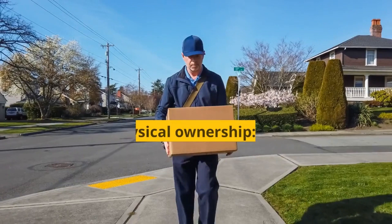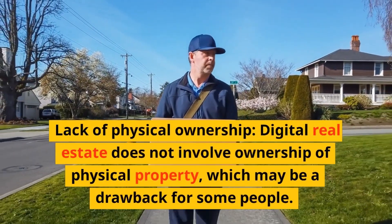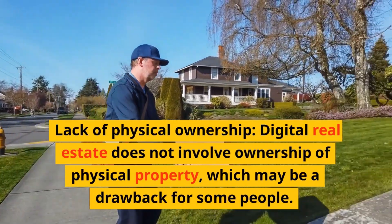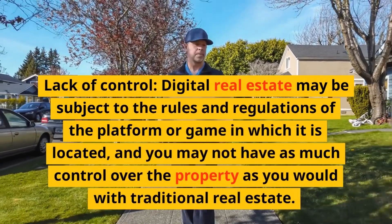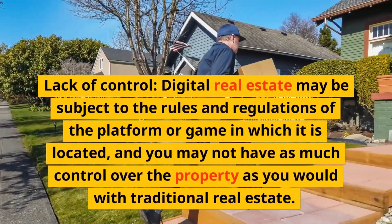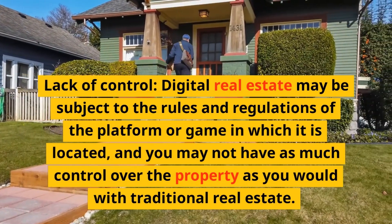Cons. Lack of physical ownership: digital real estate does not involve ownership of physical property, which may be a drawback for some people. Lack of control: digital real estate may be subject to the rules and regulations of the platform or game in which it is located, and you may not have as much control over the property as you would with traditional real estate.